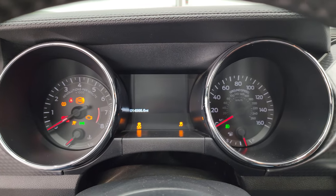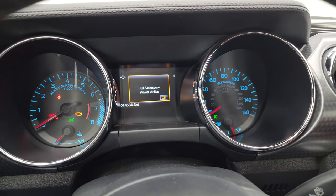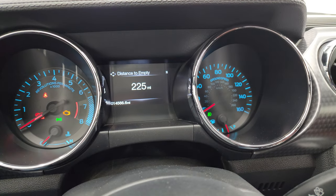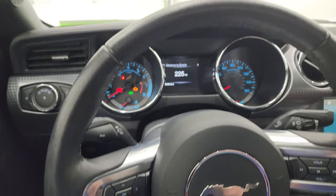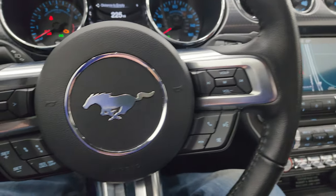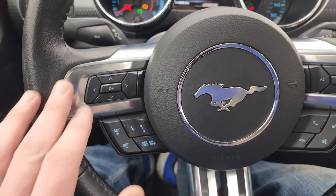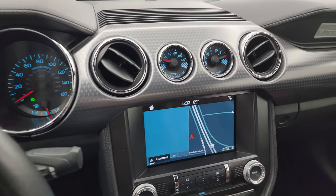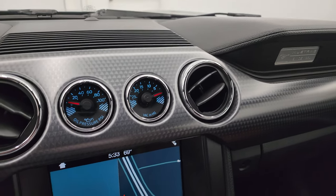This one has 14,566 miles on it. You get your distance to empty as well as a compass display on that digital instrument cluster, and you get the leather-wrapped steering wheel. You get Bluetooth and audio controls on the right, cruise controls and adaptive cruise controls on the left, and information center controls on the left. The GT performance package also gives you an oil pressure gauge as well as a vacuum gauge.